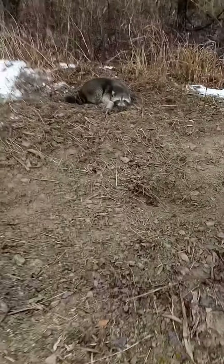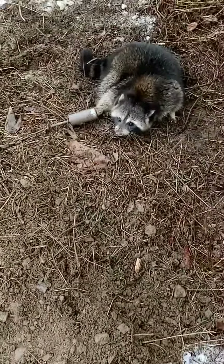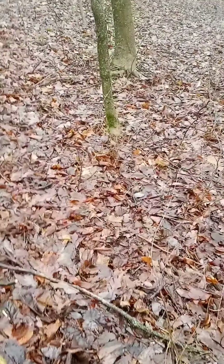First dog proof check of the day — got a nice raccoon here. It's gonna get cold later on, so I'm just gonna pull all my dog proof sets today because I know nothing's gonna move tonight. Nothing's going to hit a dog proof anyway, unless a skunk came through, but I'm not really after them. Good dog proof right here, coming in on the trail.